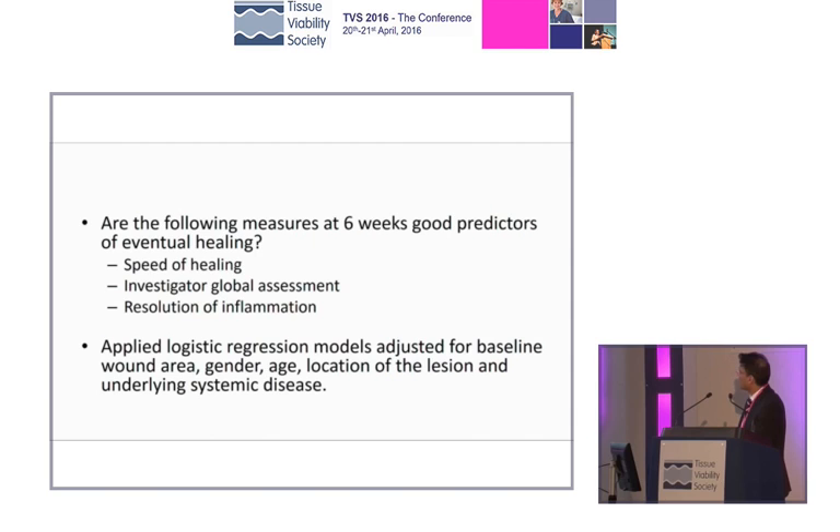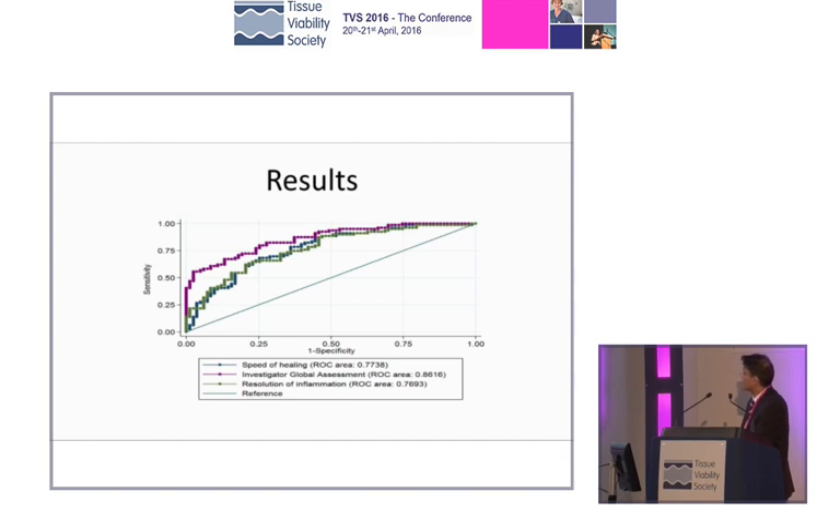Are the following measures useful? Speed of healing, the investigator's assessment — are we feeling better today? — and the resolution of inflammation: is it less red around the edge? What we can see is that the rate of healing and the key parameter — whether the person looking at the wound felt there was evidence of healing going on — was the best predictor. It's close, there's no great gap between them, but that was the idea.